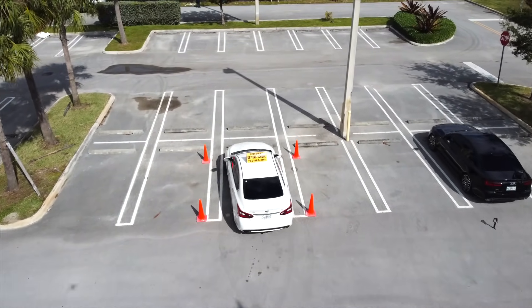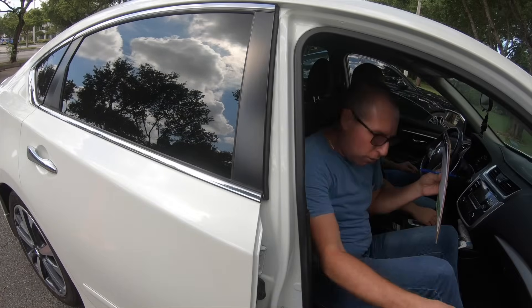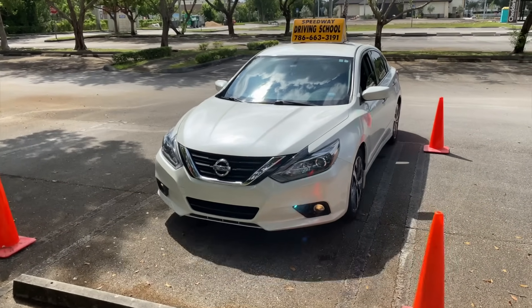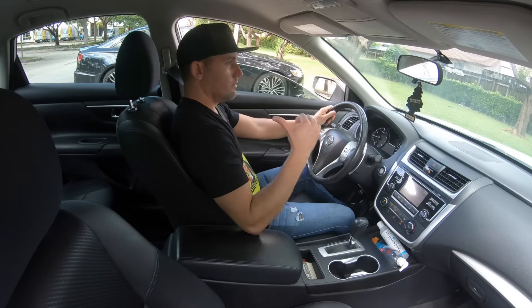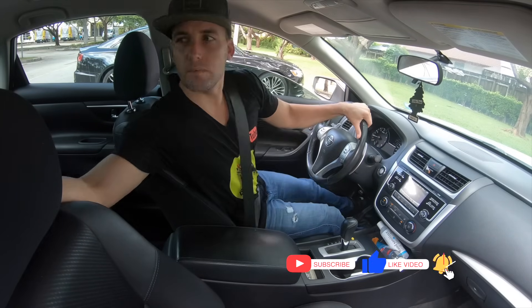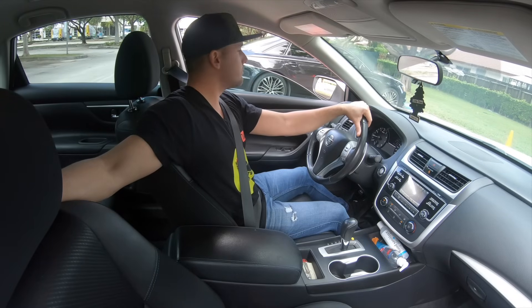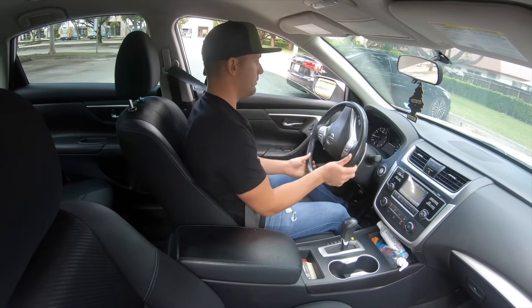Now, the instructor will ask you to exit the parking space where your vehicle has been parked. When you receive that instruction, you will place the car in reverse and take the reversing position — arm behind the passenger seat as discussed in previous videos — and slowly let go of the brakes so the vehicle starts to reverse slowly, giving you a clear view of other vehicles and pedestrians.